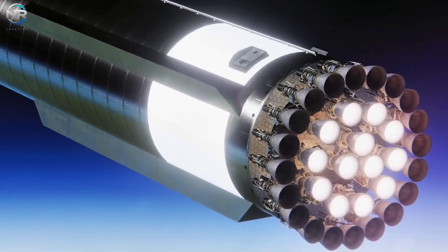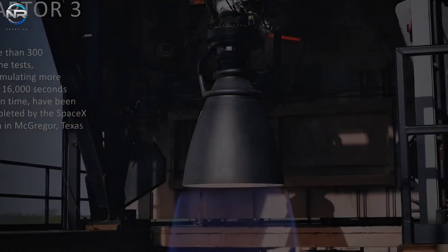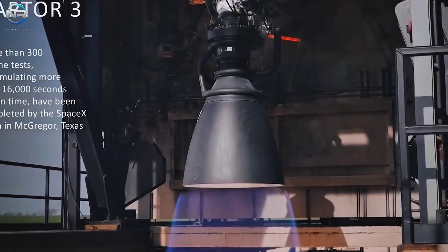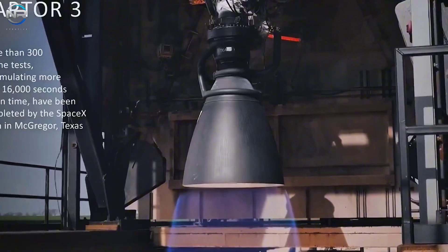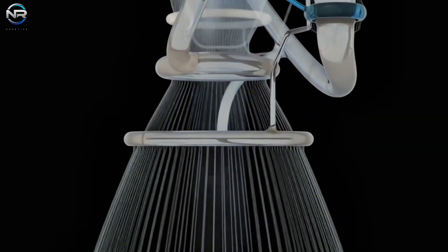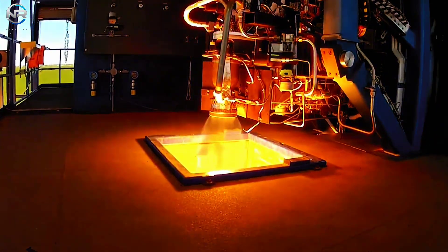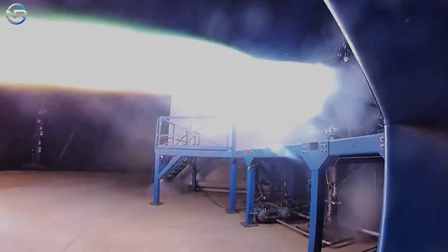SpaceX continues to improve Starship throughout its engine family, with the Raptor engines exemplifying this continuous evolution. The launch of Raptor 3 will mark a pivotal moment, beginning a new phase in SpaceX's quest to create a fully reusable, robust, and reliable spacecraft. We eagerly await how Raptor 3 will redefine Starship operations and bring humanity closer to a truly multi-planetary future.